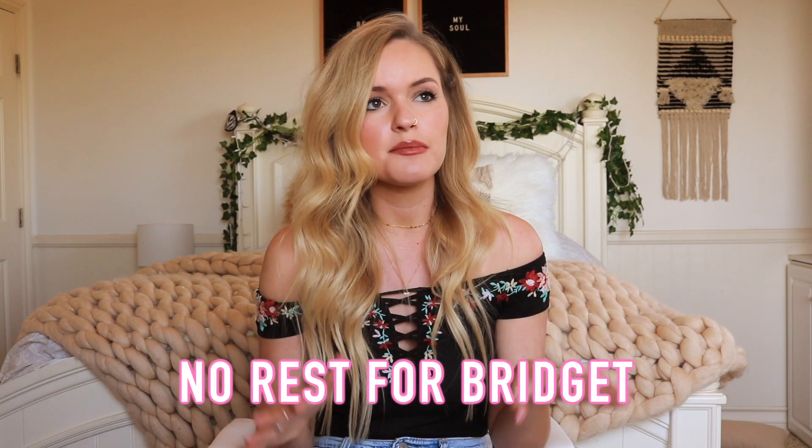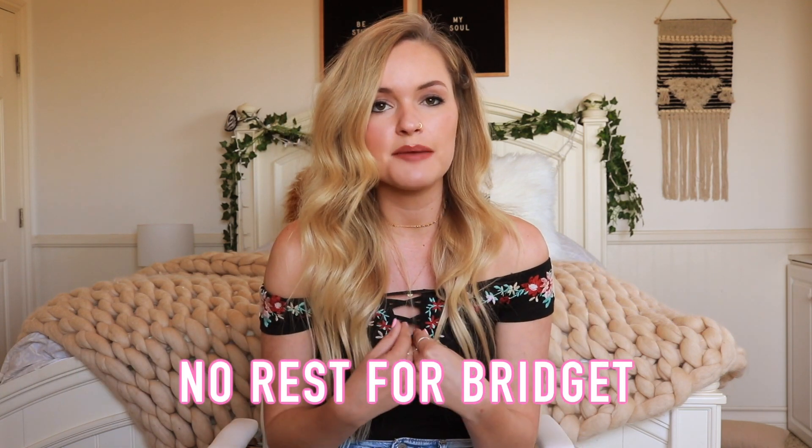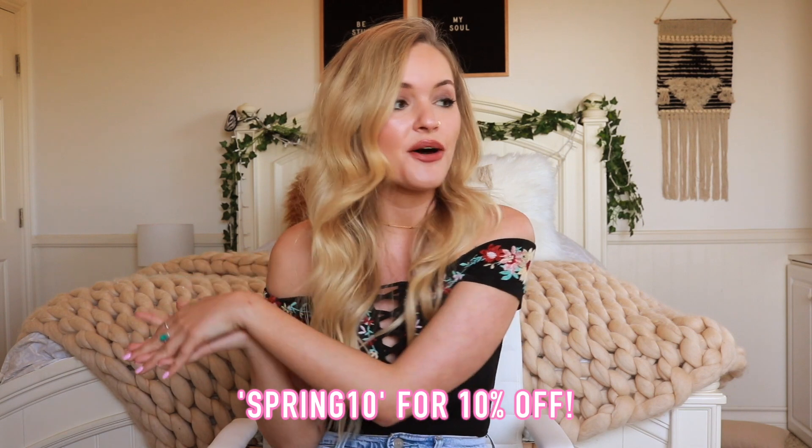All these clothes are from this store called No Rest for Bridget and I've talked about them a lot on my vlog but I love them. Their clothes are super affordable and really cute. They have new arrivals every week. If you guys like anything from this video it's all gonna be linked down below, and you can use the code SPRING10 for 10% off all these pieces.